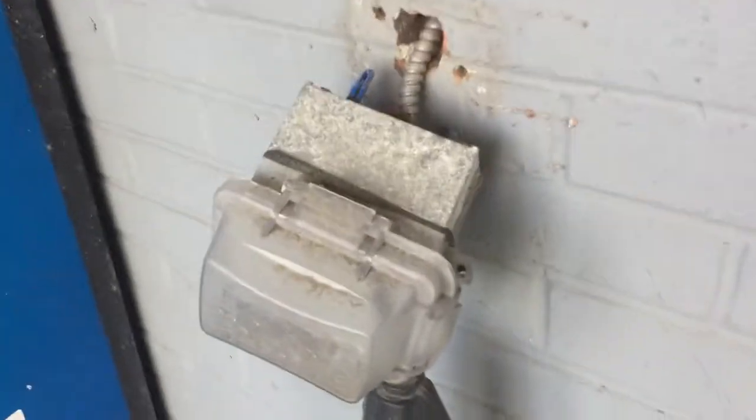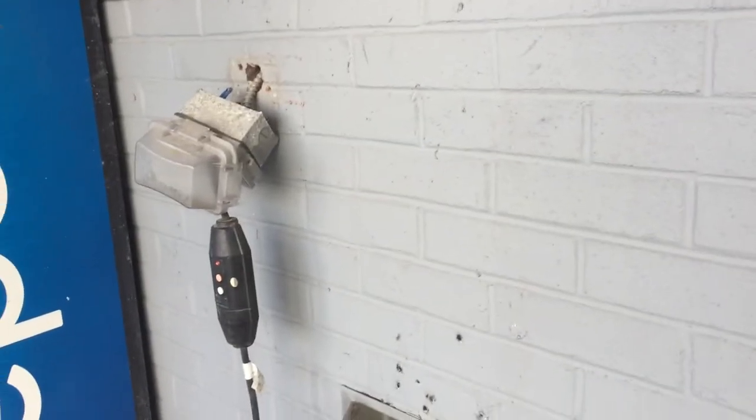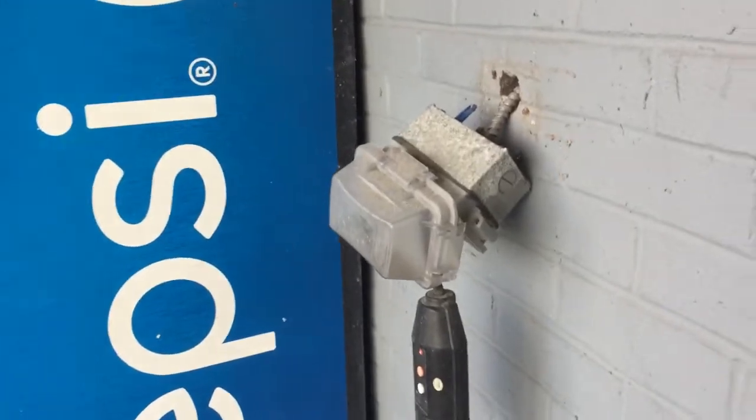Hello everyone, this is Russ LeBlanc, your NEC consultant for ECNN Magazine. Welcome to Moving Violations. In this video we'll be taking a look at this box that's dangling off the wall here. This is a receptacle providing power for this vending machine you see there.